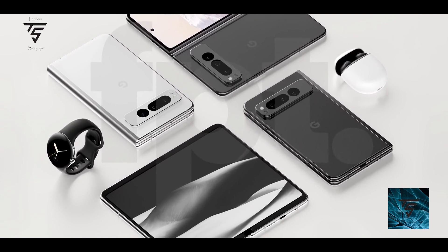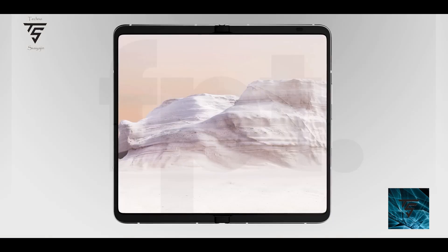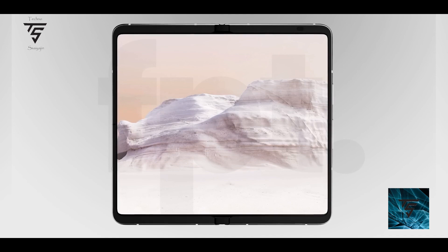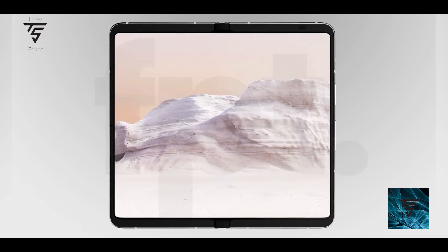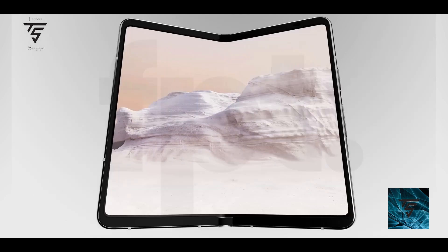One area where Google will improve is the camera sensor — they're going to use the 50-megapixel camera sensors from the Pixel 7 and Pixel 7 Pro, which is a nice thing. Meanwhile, the Z Fold 5 is expected to come with a 108-megapixel camera sensor.